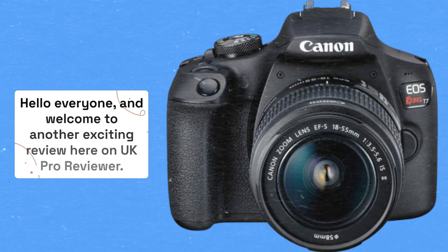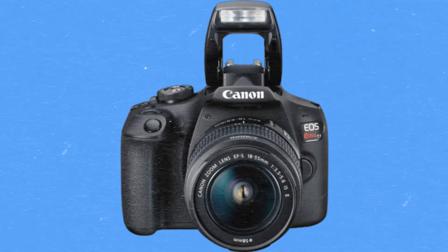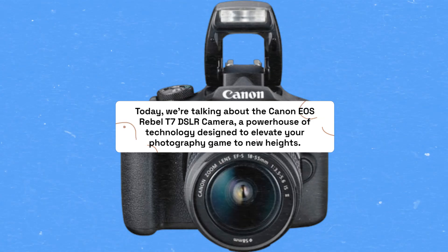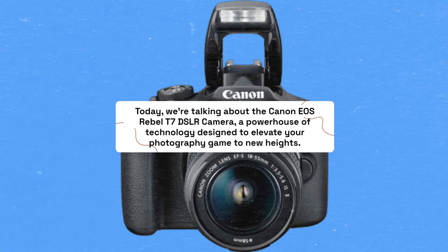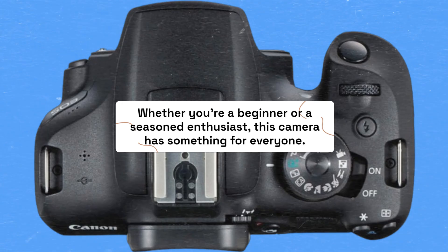Hello everyone, and welcome to another exciting review here on UK Pro Reviewer. Today, we're talking about the Canon EOS Rebel T7 DSLR camera, a powerhouse of technology designed to elevate your photography game to new heights. Whether you're a beginner or a seasoned enthusiast, this camera has something for everyone.